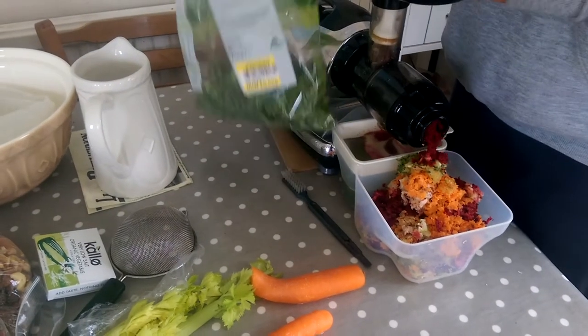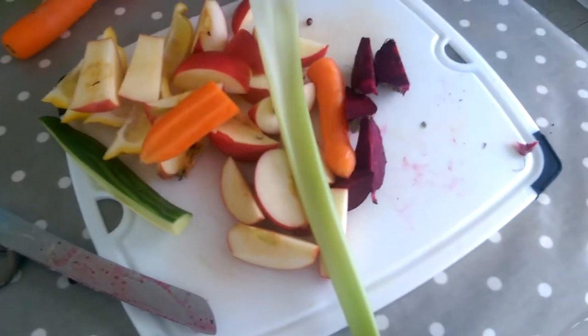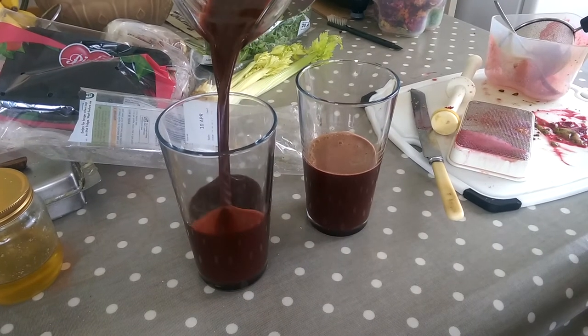We've also got kale and lemon, and we'll have about a pint of juice each. When you put beetroot in the juice it comes out a really pinky color — there's plenty of greens in this but it's pink because of the beetroot.